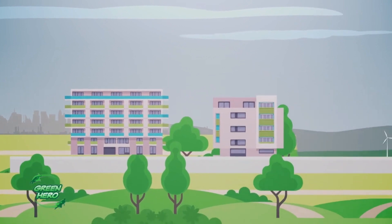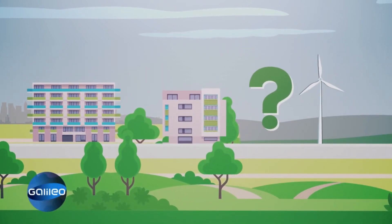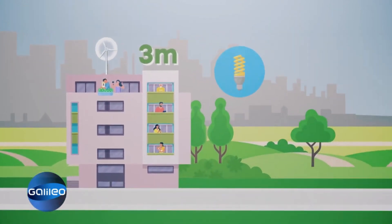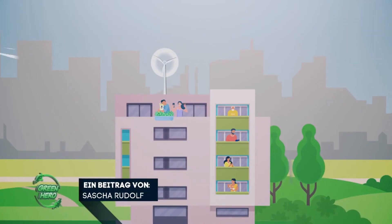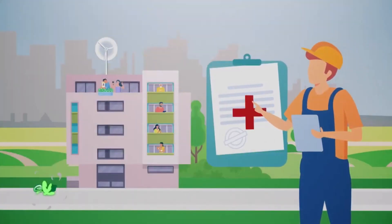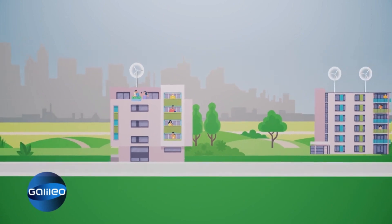But many people live in apartment buildings — what about wind power for everyone there? Wind turbines about 3 meters high can also be built on these roofs, supplying electricity for lighting, the heating system, or the elevator. It is only important that the wind can flow freely and that no higher buildings disturb the air draft. Then nothing stands in the way of private wind energy.